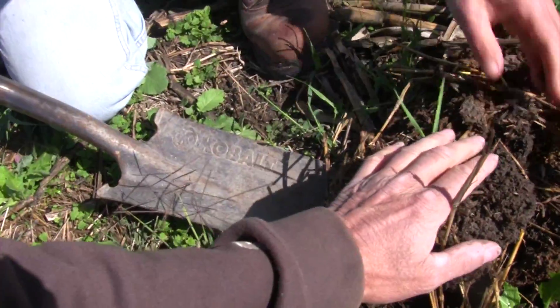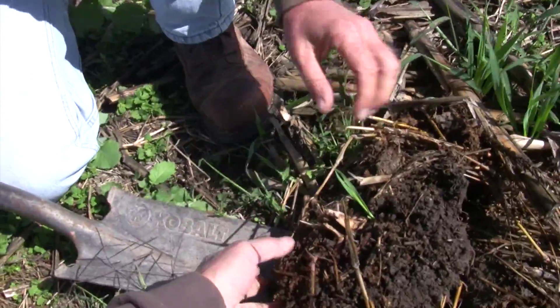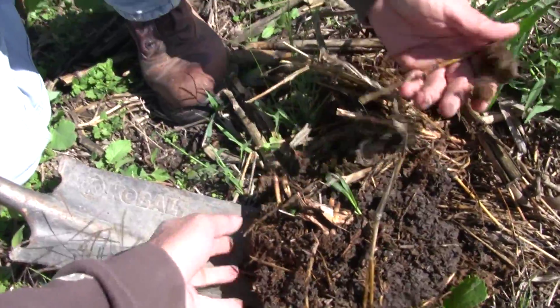Look at this — it almost looks like there's casts here. That is — that's all casts. That's where the cow pies have gone. So this was a cow pie. You can see there's a little remnant of it right there.